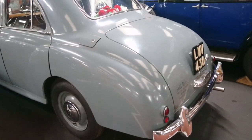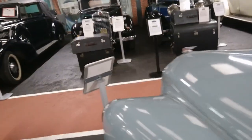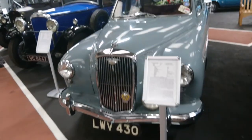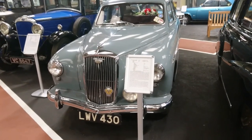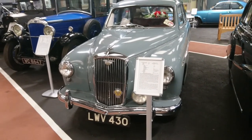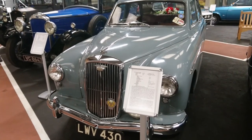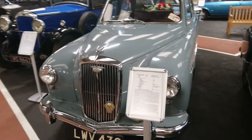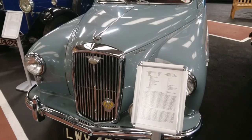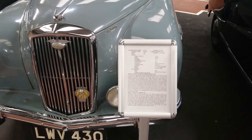The Wolseley 444 here — can't remember what year exactly this is. It's amazing — you can still hire some of these cars as wedding cars. The wedding car hire business is still going even now, which is crazy. We'll see some of the more popular wedding cars in a moment. So it's a 1955.